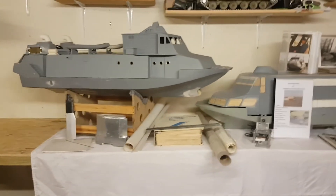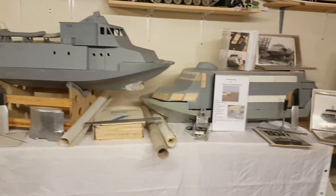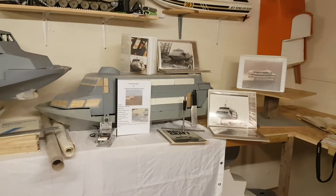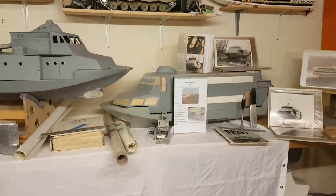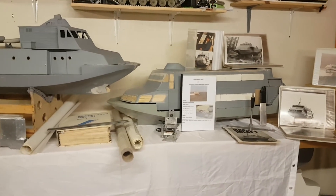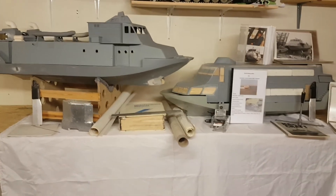My collection of information on both HMS Speedy and the passenger version is quite extensive. If you're interested in any way, get in touch with me.